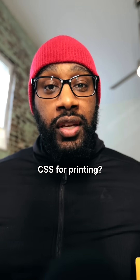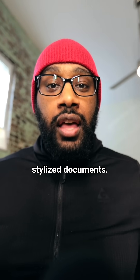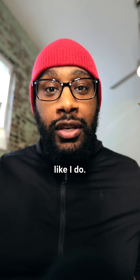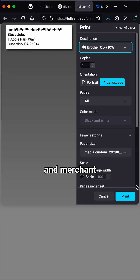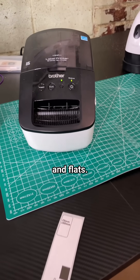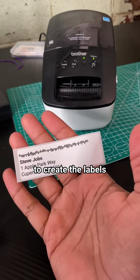Did you even know you could use CSS for printing? You can actually build stylized documents — not just printing webpages, but books, catalogs, brochures, even envelopes and labels like I do. The app I'm building populates customer and merchant information, adds tracking info too, giving merchants a much more affordable shipping option using envelopes and flats. And I use CSS to create the labels and packaging.